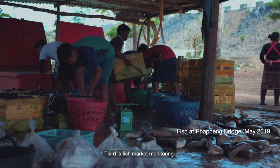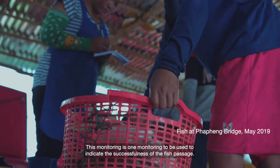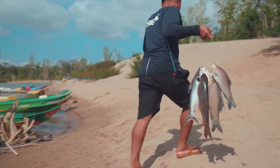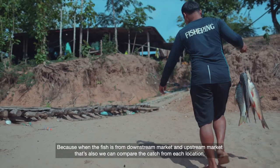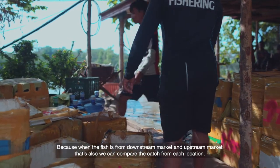The third is fish market monitoring. This monitoring is used to indicate the success of the fish passage, because when we compare fish from downstream markets and upstream markets, we can also compare the fish from each location.